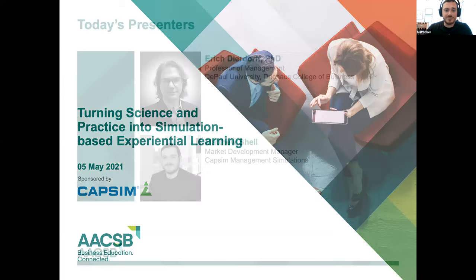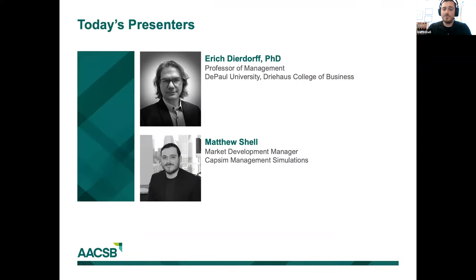But first, let's start with some quick introductions. Dr. Dierdorf is Professor of Management at the Driehaus College of Business at DePaul University in Chicago, where he is an award-winning instructor. He is also an internationally recognized scholar and consultant in areas of human capital management and strategy, and currently an associate editor at Personnel Psychology. My name is Matthew Schell, CAPSIM's market development manager, where I assist academic and corporate authors with creating custom microsimulations. Over the last four years, I've had the pleasure of working with dozens of authors from a variety of industries, including manufacturing and healthcare.